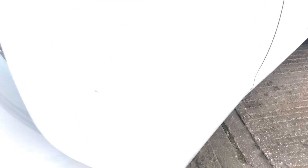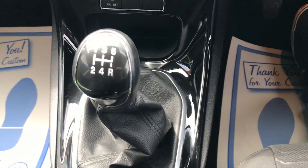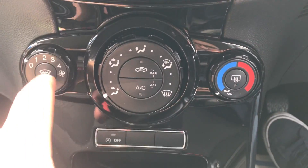Height adjustable driver seat, 5 speed gearbox, auto start, air conditioning, heated front screen.